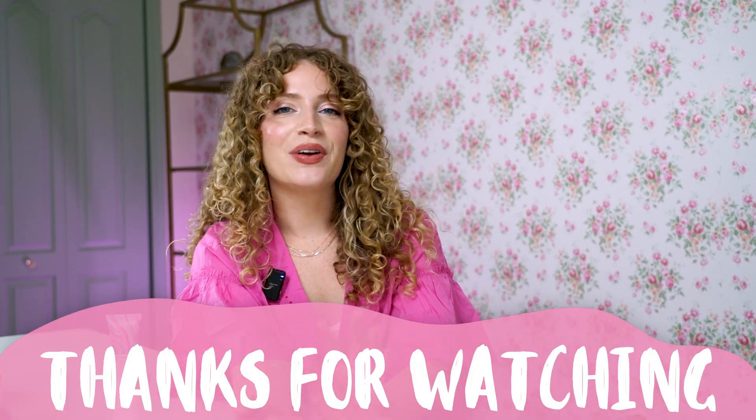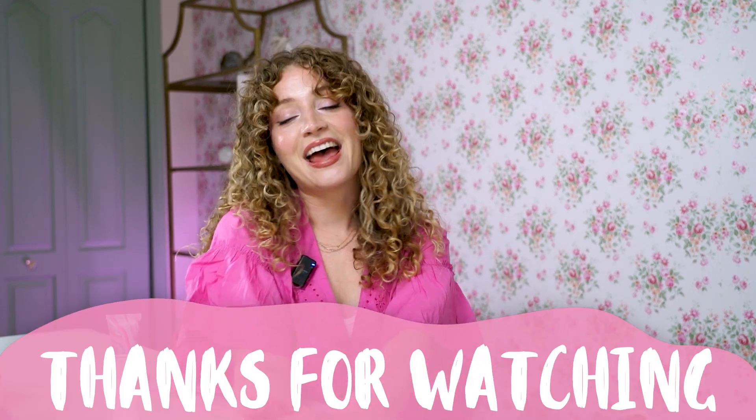So there you have it — which tip is your favorite? By following these tips and using the Wah Perfecting Prism in your routine, you'll be well on your way to maintaining vibrant, healthy, and gorgeous color-treated curls. Remember, consistency is key, so be patient, love your curls, and enjoy the compliments that are about to come your way. Don't forget to like, comment, and subscribe — and until next time!